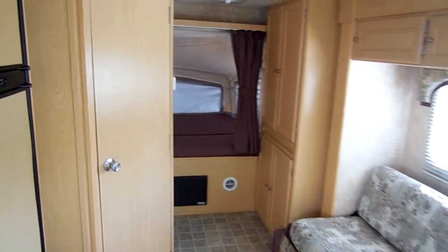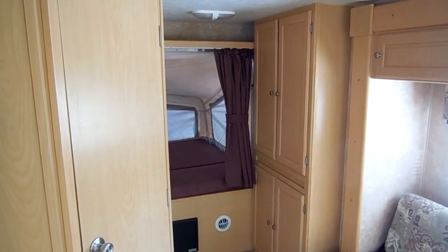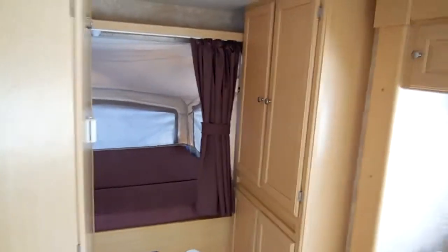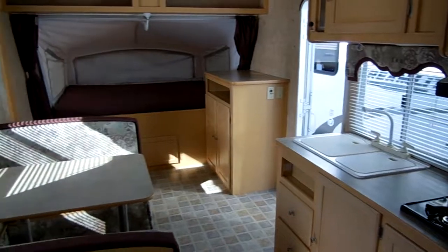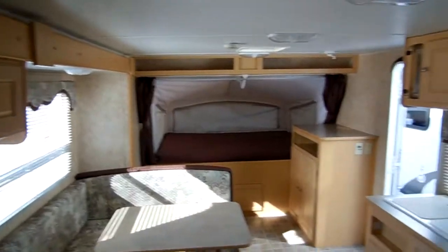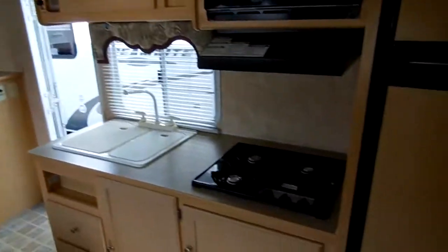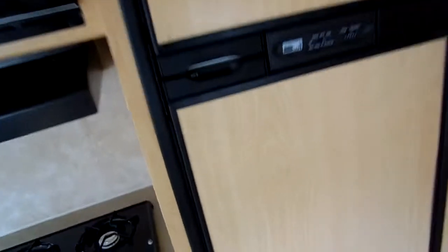A lot of people think that because of the canvas beds it doesn't hold heat or air well, but that is completely the opposite of what people think. The furnace and air conditioner will run you out, whichever way you want to go — no problems keeping this camper cool or warm any time of year. No signs of leaks or leak damage. The ceiling looks great, the floor is good and solid. They don't come any nicer than this for a used hybrid.